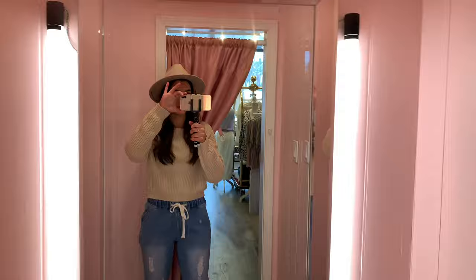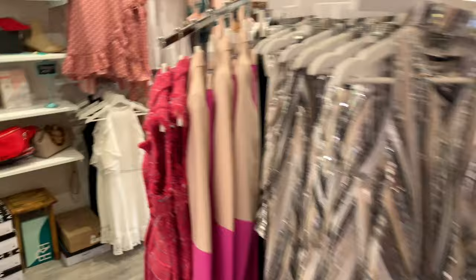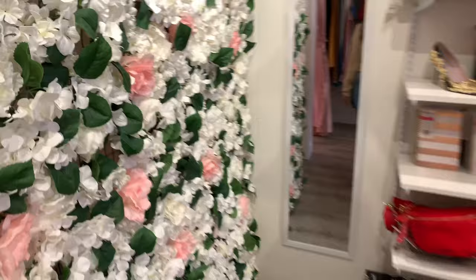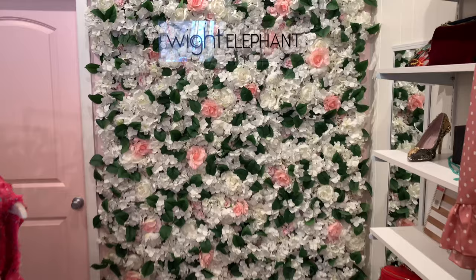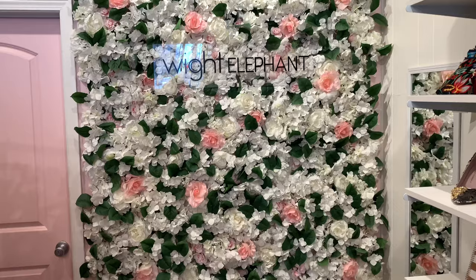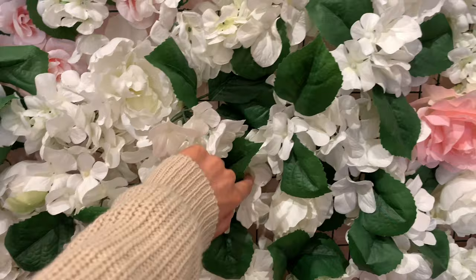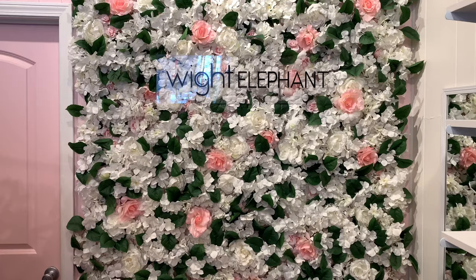My second favorite part — besides this outfit — is this white elephant flower wall. My boyfriend Jake and I spent, I want to say, like 13 hours on it, something crazy like that. We worked from about 3:30 in the afternoon until 3:30 a.m. one night. It's chicken wire — we did two panels of it — and then we hand-wired all of these flowers to those panels in a night watching Netflix. It was crazy.